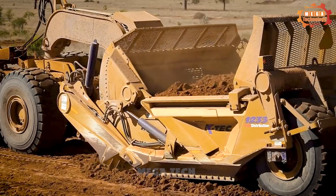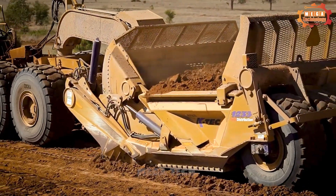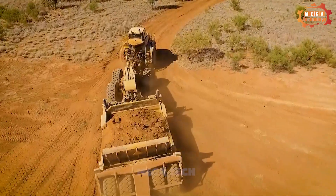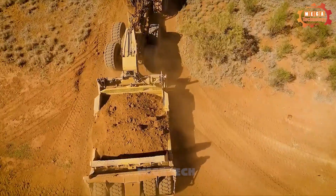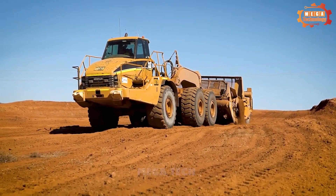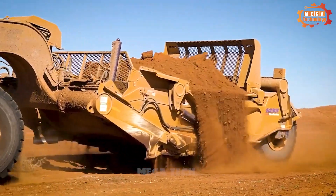The KTEC 1237 Scraper operates by lowering the blade to cut rock and soil. The soil and rock after cutting are pushed into the container. The KTEC 1237 Scraper can operate on many different terrains, including rough terrain.